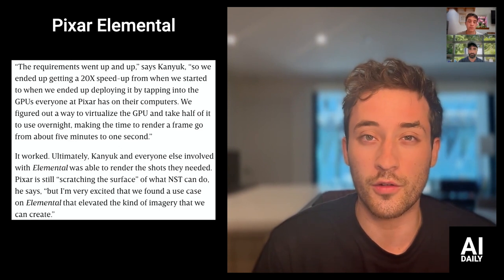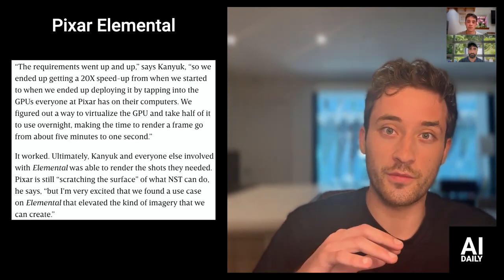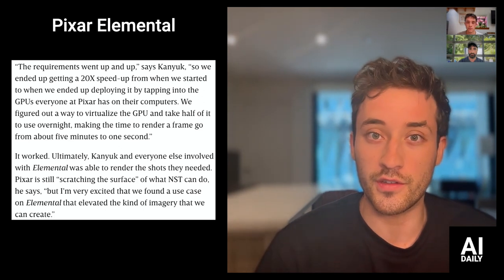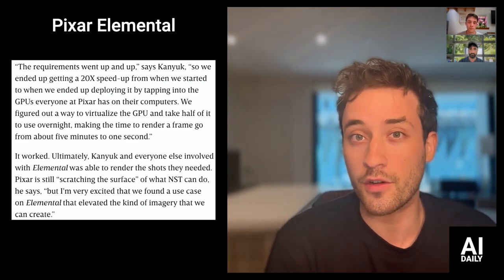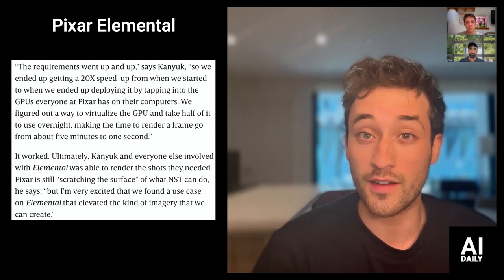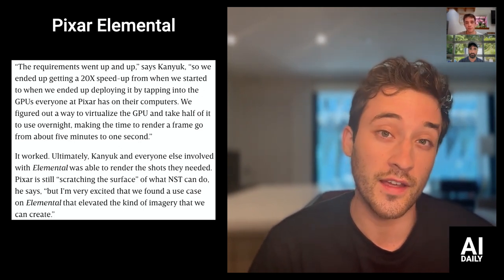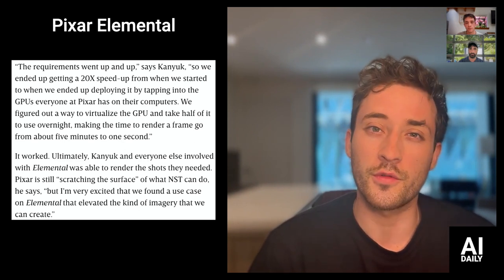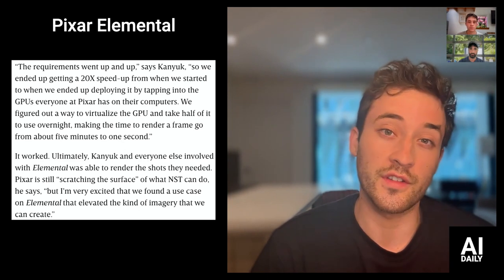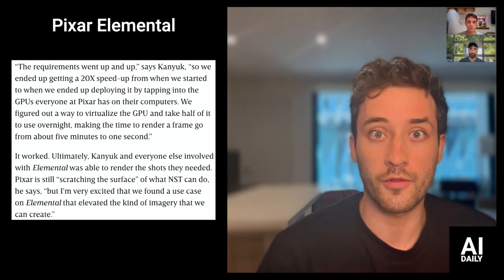They pretty much said, 'Hey, this works, but we need a ton of GPUs.' Every animator at Pixar has GPUs in their computer, so they virtualized them and trained it at nights when people were sleeping, using half the GPUs. It was a really cool article to read, and I think more film studios and independent animators are going to see their workflows speed up from all this tech.